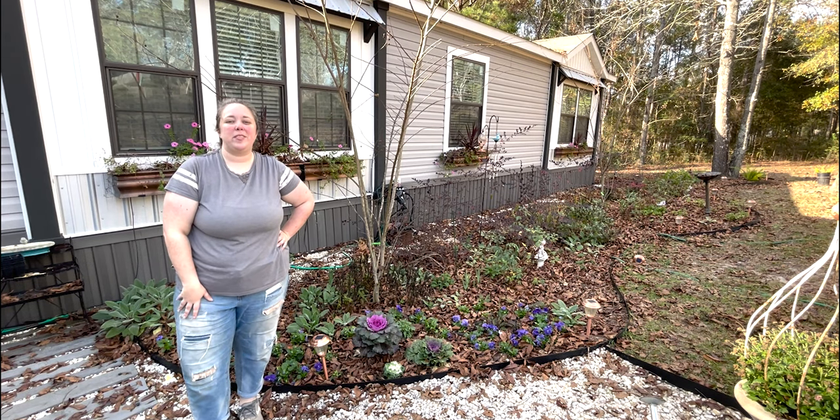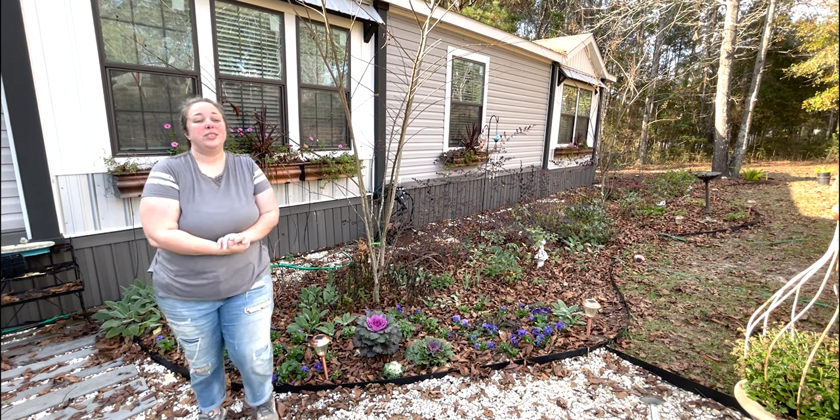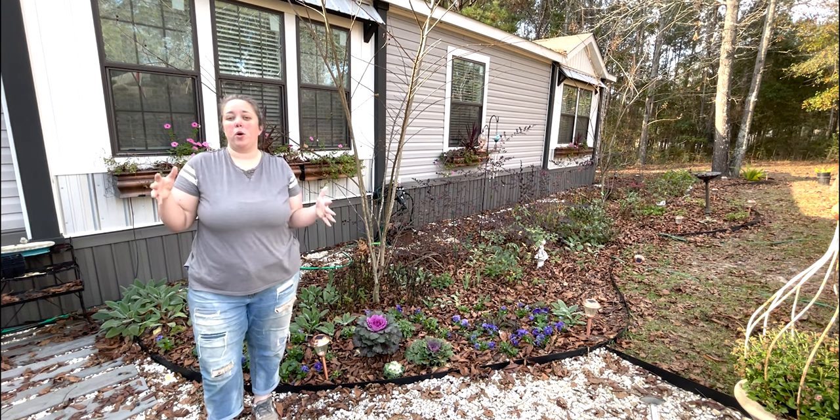Hey y'all, it's Betsy from Happily Ever After Etc, and I am back with another garden video. We've done a few fall cleanup videos, not officially, but just as I'm going through things.